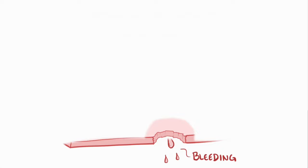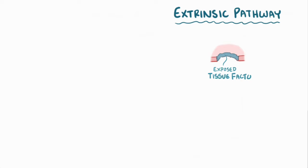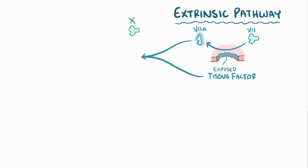The coagulation cascade can get started in two ways. The first way is called the extrinsic pathway, which starts when tissue factor gets exposed by the injury of the endothelium. Tissue factor turns inactive factor VII into activated factor VIIa, and then tissue factor goes on to bind the newly formed factor VIIa to form a complex that turns factor X into active factor Xa.